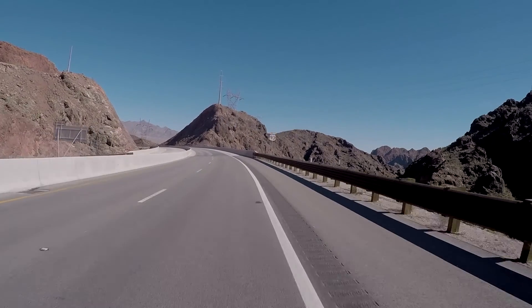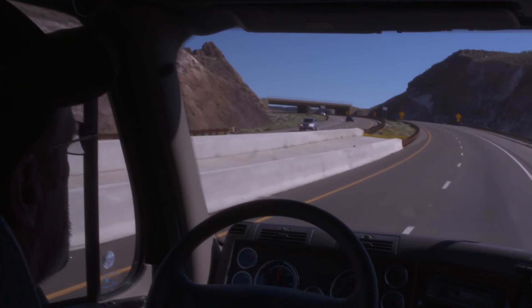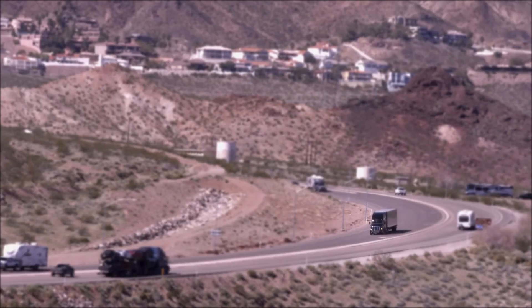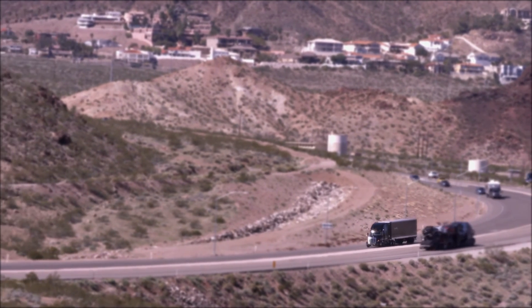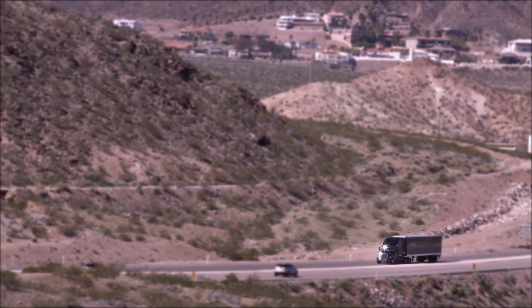When driving in mountainous terrain, you can adjust the cruise control with the plus and minus buttons, which will also affect the cruise control range of IPM. As you know, you will get better fuel economy the more you use cruise control. Detroit encourages you to use cruise control whenever it is safe to do so.